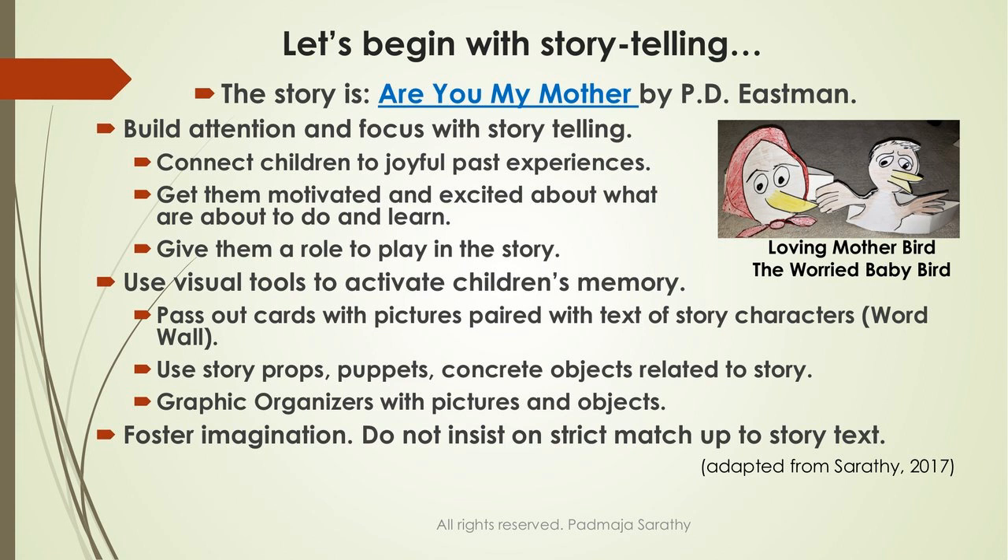This is a story where the baby bird goes searching and asks all the animals he comes across. During the story you can have children participate: when he goes to a dog, ask who wants to make the dog sound; or who wants to be a cat? You might not do that the first time telling the story, but certainly the second time. You don't have to pick a different story each day.